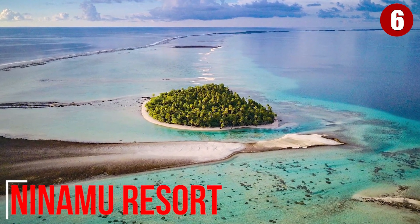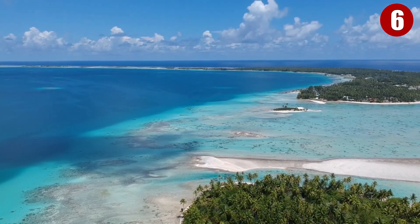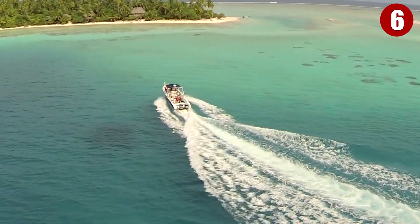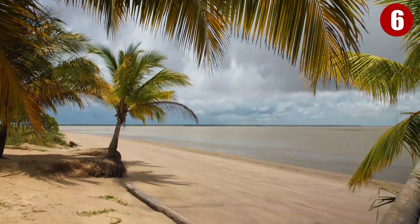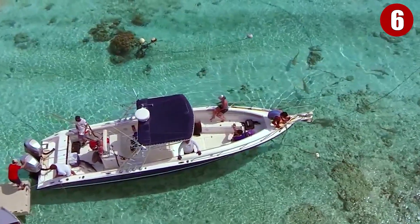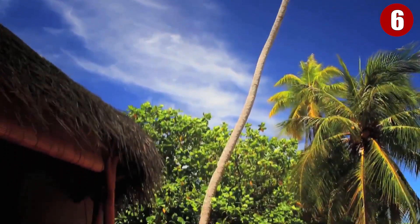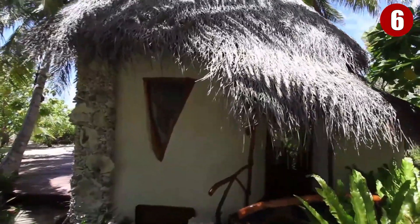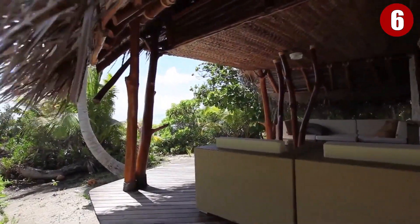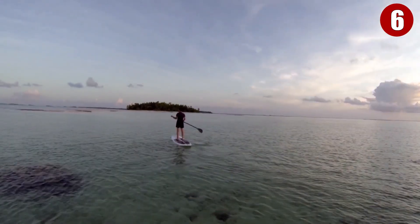Ninamu Resort is located on Tikahau Atoll, a 55-minute flight north by northeast of Tahiti. Hidden on a private island, it is surrounded by pristine white and pink sand, palm trees, and a tropical lagoon — and yes, there really is pink sand there. The resort prides itself as a luxury-minded, outdoor-enthusiast retreat, with accommodations handcrafted using only natural, locally-sourced materials, with the intention to offer luxury with minimal environmental impact. Bungalows are positioned to take advantage of trade winds for natural ventilation.